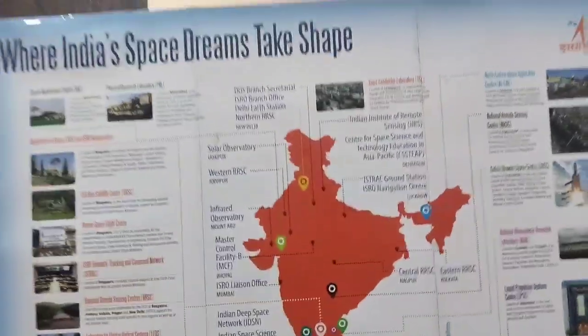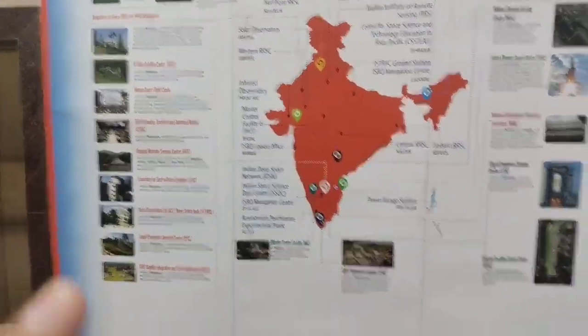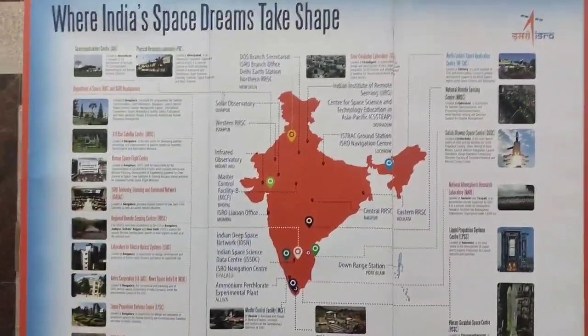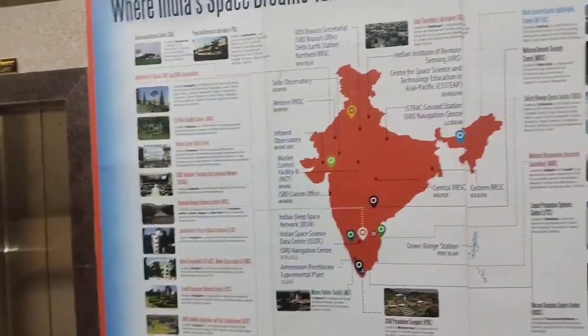And then there is this big board showing where all the ISRO centers are in India. It's quite a resourceful image because there is a lot of information here — with pictures and proper explanations of what each one is. This is amazing to me, and sometimes I just read through it to learn what things are.